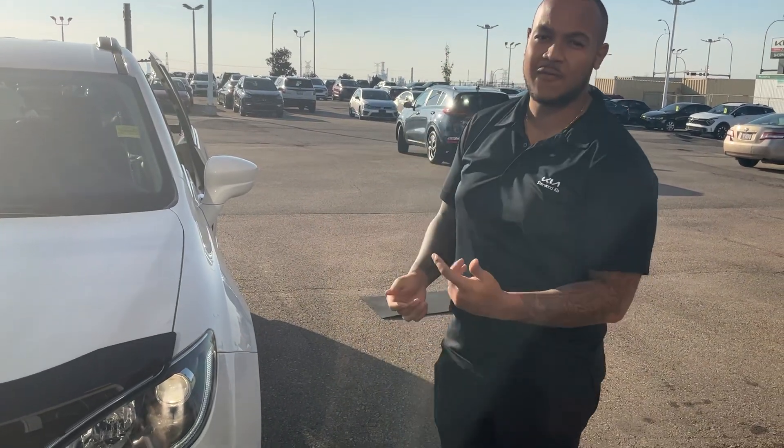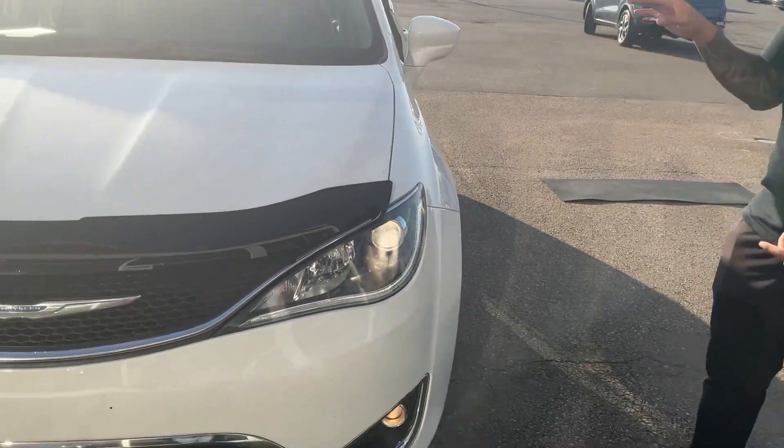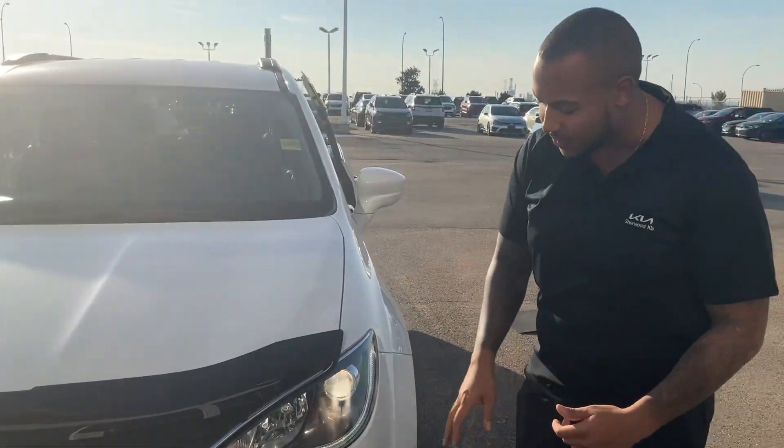Good evening, Jill. Scott here from Cherokee Kia. I'm sending this video on behalf of Farsan. This is the beautiful Chrysler Pacifica 2017 Touring Model.